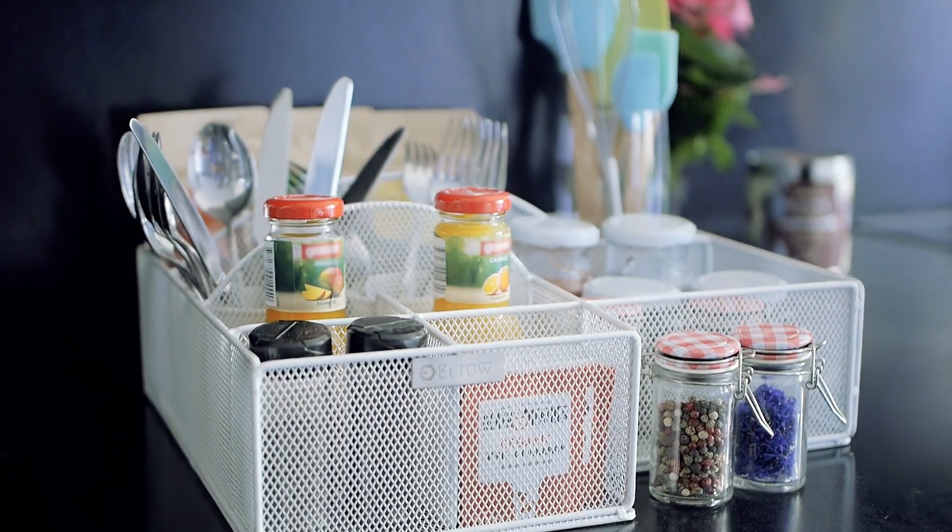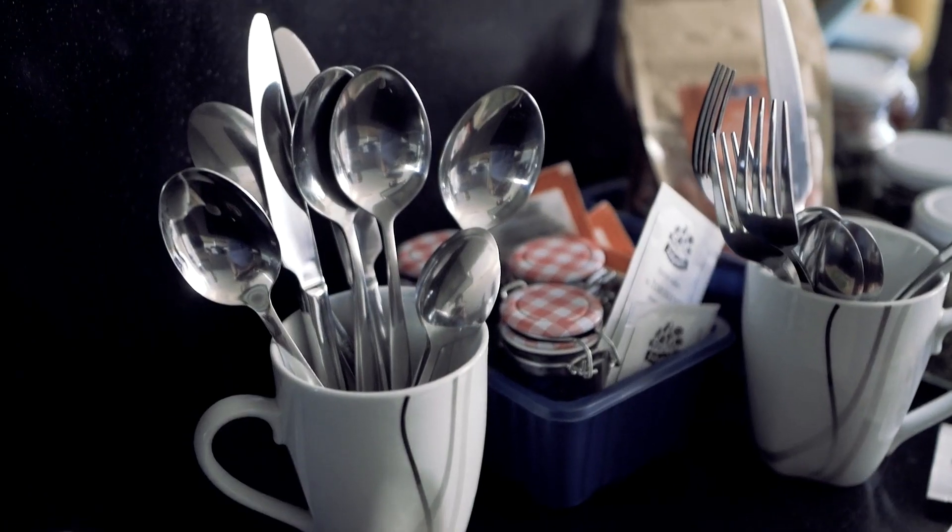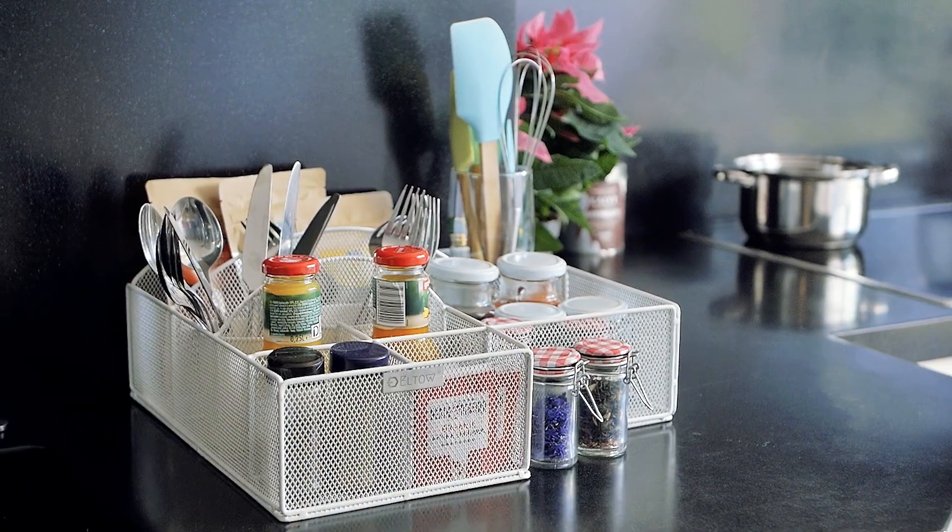Keep your kitchen clean and tidy with a well-sized organizer on your countertop. We know it's hard to avoid the clutter in the kitchen, but forget it now. Elto is here to sort you out.